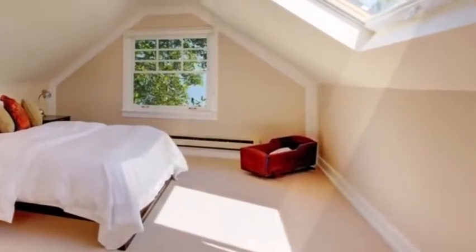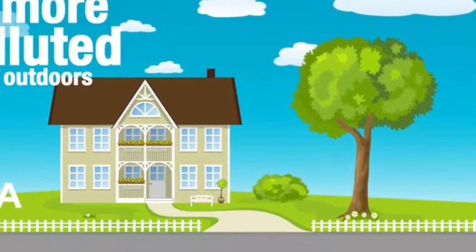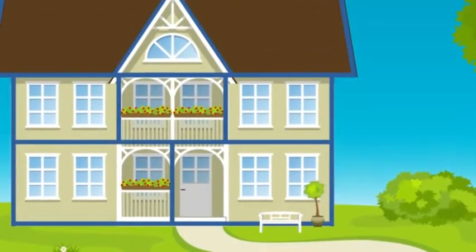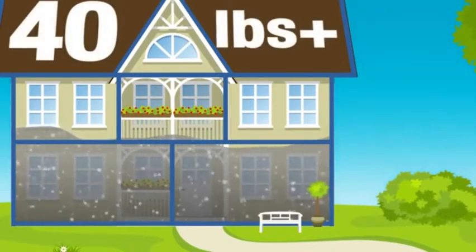Did you ever really think about what that stuff is floating around in the air? While you think your home air is clean, think again. According to the EPA, indoor air can be up to five times more polluted than outdoor air. And did you know that the average six-room home in the U.S. can collect up to 40 pounds or more of dust per year?